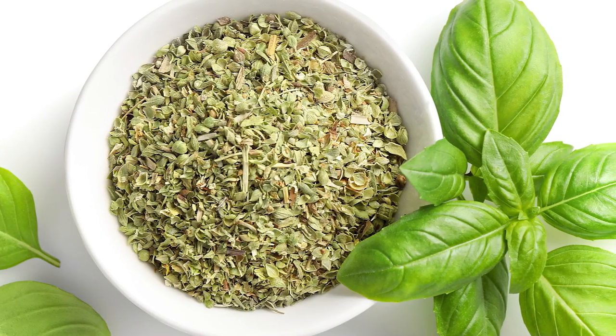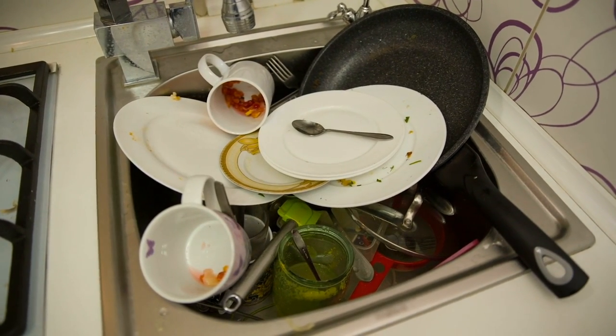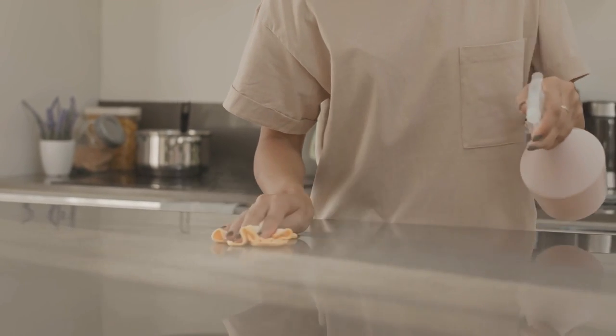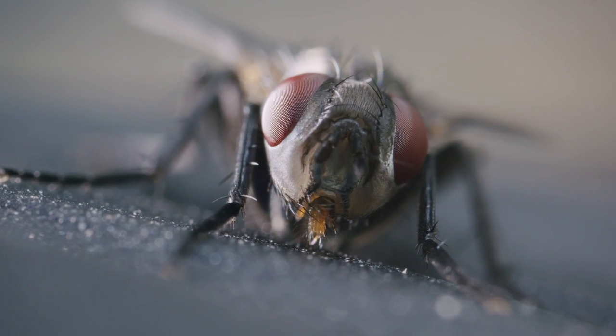Dried basil isn't likely to have a strong scent, since much of the oil has been removed. Keep in mind that using basil like this is only effective if you've done all you can to clean your kitchen and minimize moisture. For the best results, properly clean your countertops, garbage cans, and even behind the toaster and under the oven. Then use basil to keep the flies out of your kitchen through the summer months.